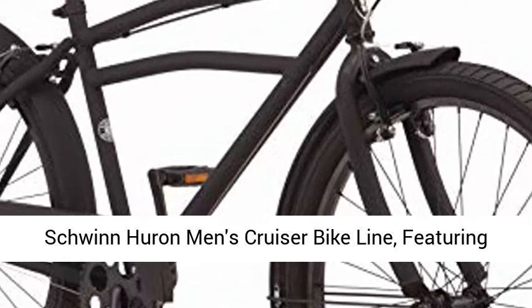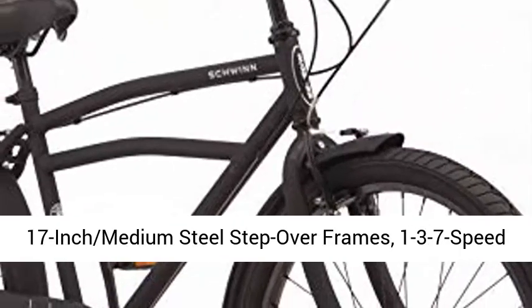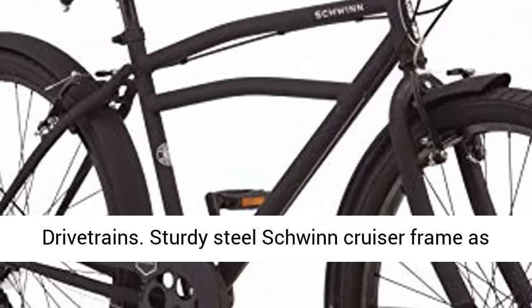Schwinn Huron men's cruiser bike, featuring a 17-inch medium steel step-over frame and 1, 2, 3, and 7-speed drivetrains. The sturdy steel Schwinn cruiser frame as well as fork supply a comfortable ride and retro look.